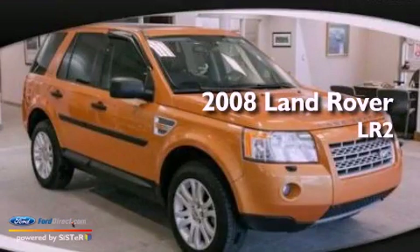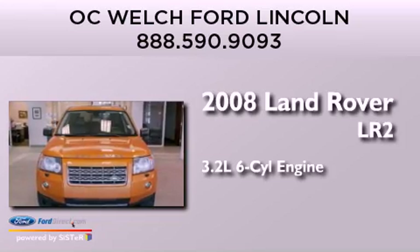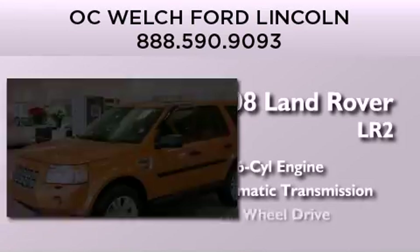This is a 2008 Land Rover LR2. It features a 3.2-liter six-cylinder engine, an automatic transmission, and all-wheel drive.